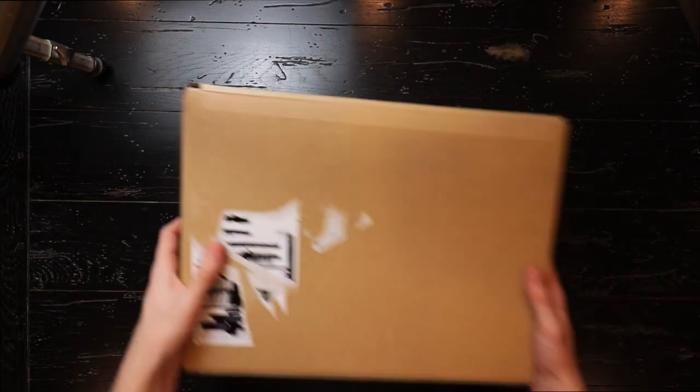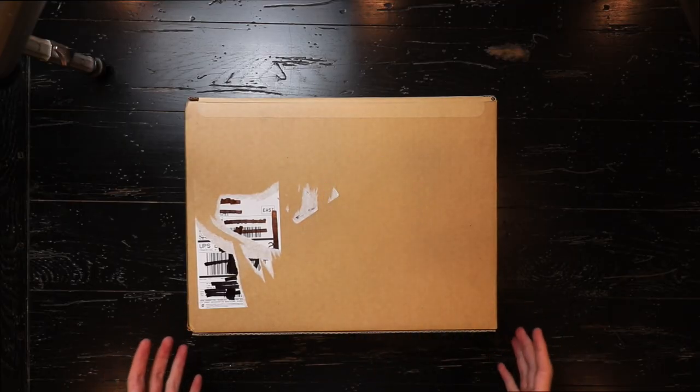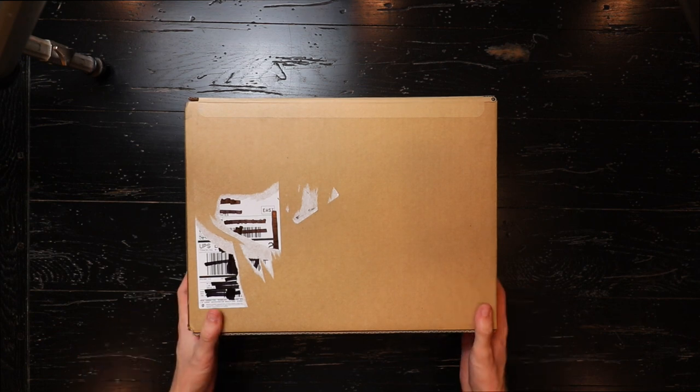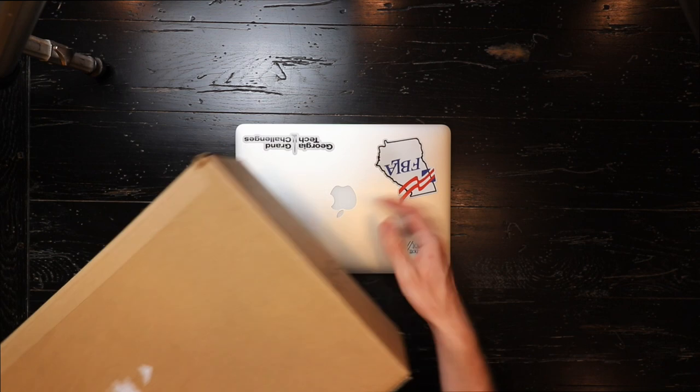The first step of my computer storage problems is actually going to be something very exciting — unboxing a new computer. For the last few weeks my computer has been kind of dying a little bit, not really responding the way I need it to, and crashing in important programs. So with Apple's new release of their 13-inch MacBook Pro I thought it would be the perfect time to upgrade. Let's get started with the unboxing.